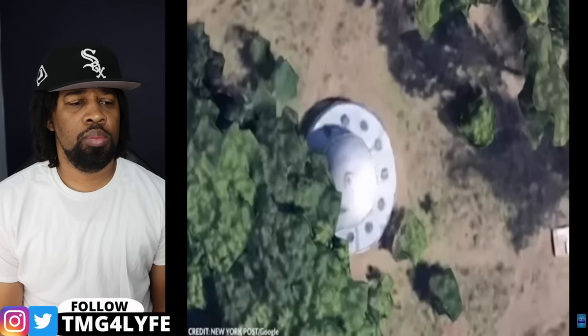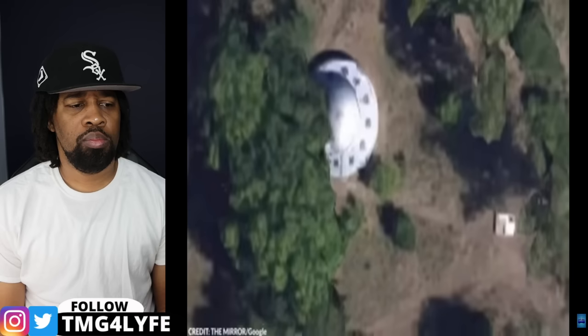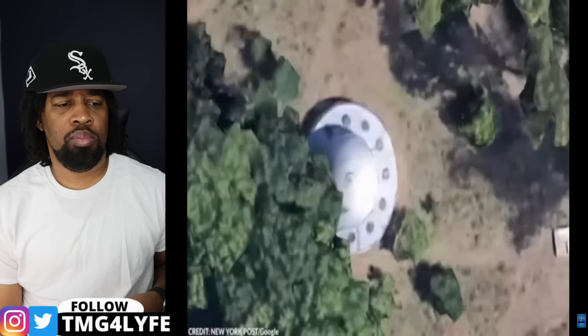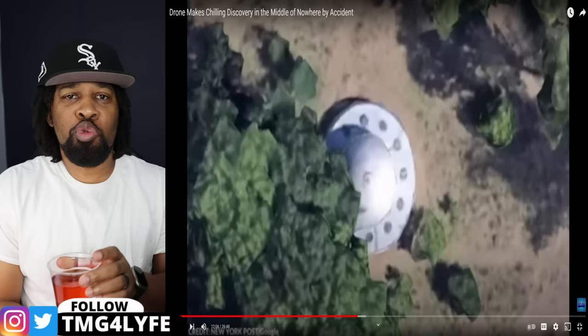Number 12: UFO. A UFO enthusiast shared a photo of an alleged UFO found in Romania, partially hidden beneath trees in the middle of nowhere. Skeptics claimed it could easily be a structure or, more logically, a water tank — or even an Airbnb, since people have been designing Airbnbs that look like UFOs. It doesn't make sense why anyone would park a flying saucer out in the open where any plane or drone could spot it, so this is probably just a water tank that looks like an alien spacecraft.